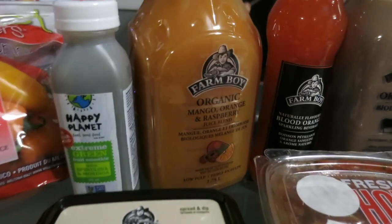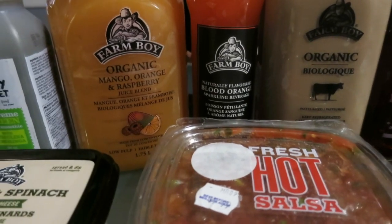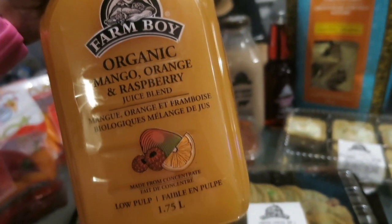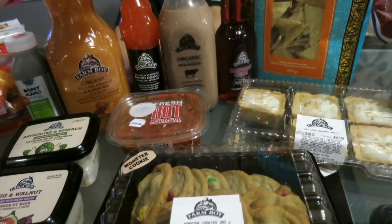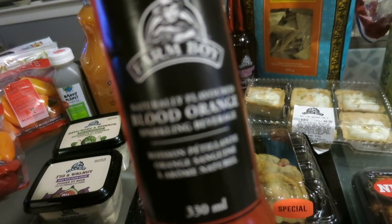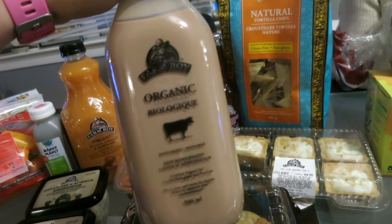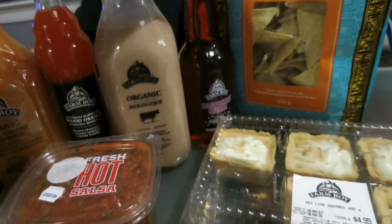My kids love those for lunch. I picked up a mini Happy Planet smoothie drink. I also picked up one of the Farm Boy organic mango orange raspberry juice blends — we don't really drink much juice, but some of these beverages really enticed me. We also picked up the Farm Boy blood orange sparkling beverage and an organic Farm Boy chocolate milk to try out.